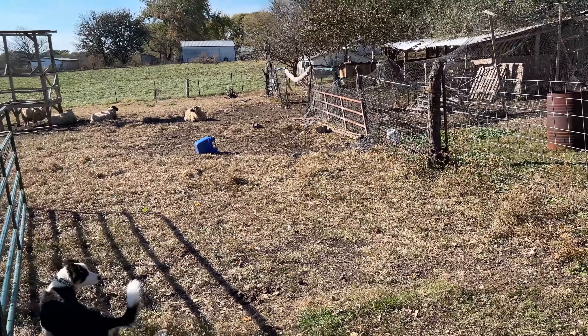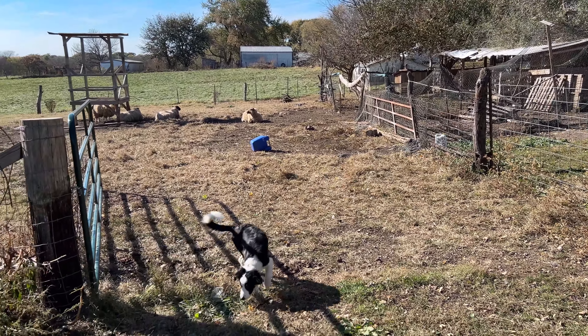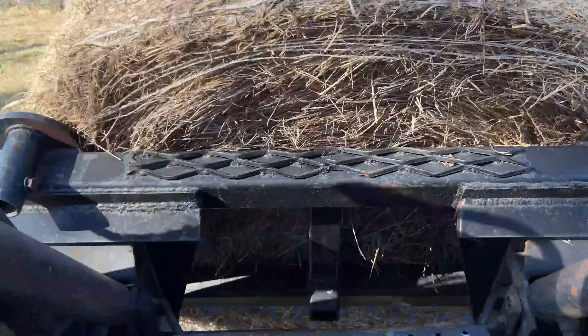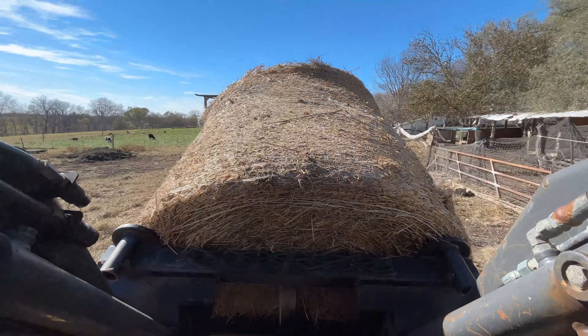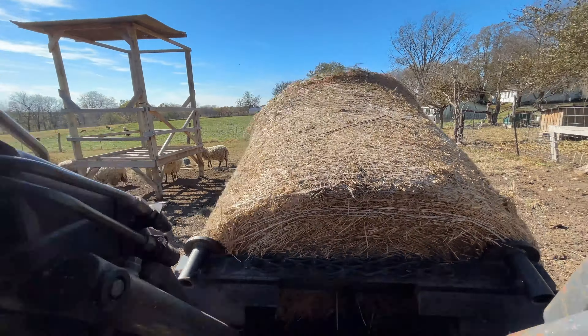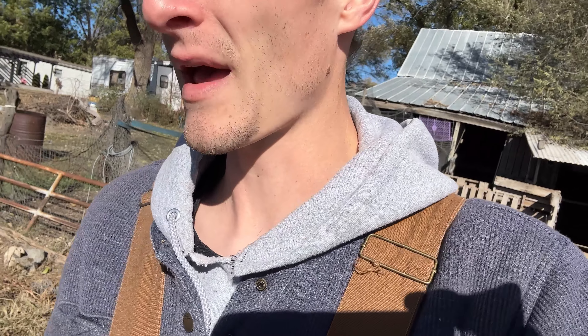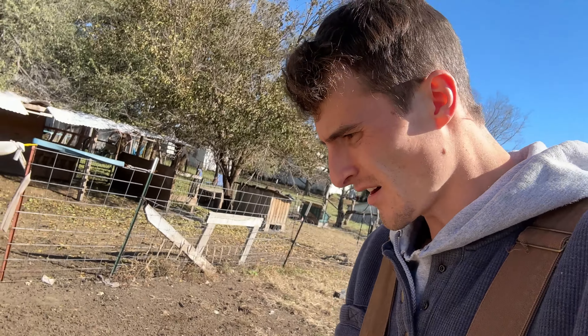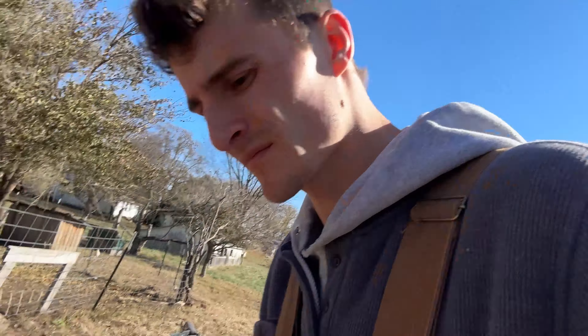I'm gonna go get the hay — don't you move, I'm watching you, don't you run out here. It's kind of chilly today but the sunshine makes it not so bad. Just trying to find the start to this bale twine here, I gotta unravel it — where's the start of this thing?